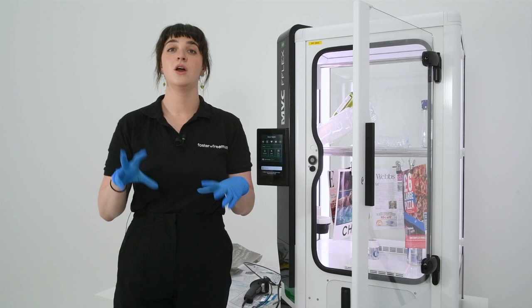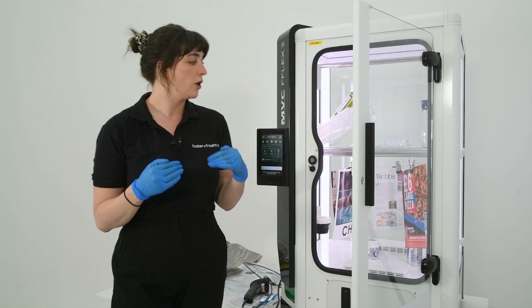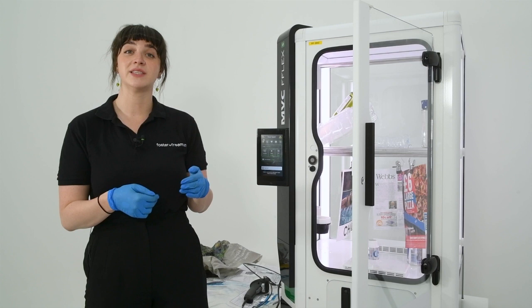Evidence can be loaded into the cabinet in whichever way you want. The shelving within the cabinet is adaptable and changeable so that we are able to accommodate a range of different evidence types within this one cabinet type, depending on the evidence being processed within that cycle. Treatment with super glue or cyanoacrylate is a three-stage process. The first stage is a humidification cycle, so I'm going to top up the water reservoir within the cabinet to make sure it is at the correct level for treatment to take place.